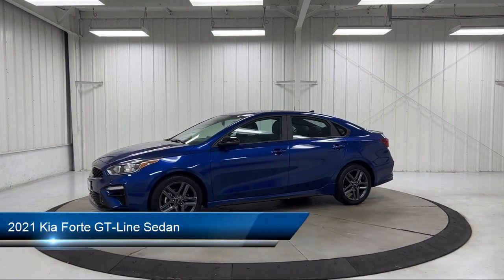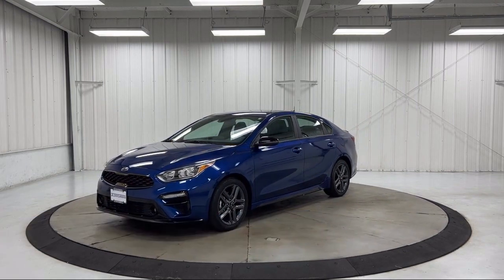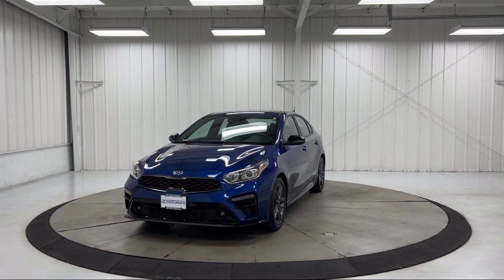It comes equipped with Power Sunroof, Keyless Entry, Rear View Camera, Lane Departure Warning System, Apple CarPlay and Android Auto, and Rear Spoiler.